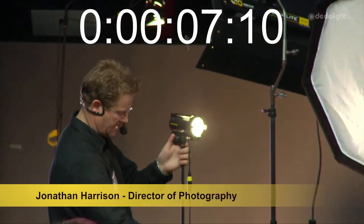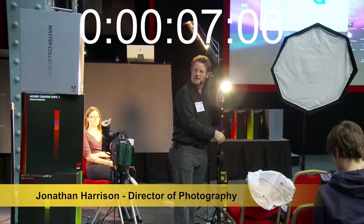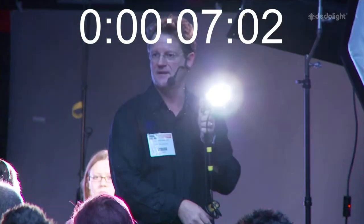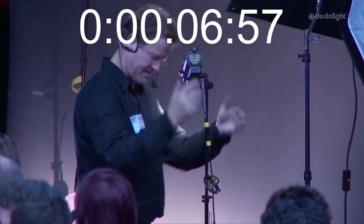This is the DLH4. See how bright that is? It's an incredibly powerful little lamp. People say, can I key with that? Do you want to sit under that for two hours? Exactly — it's not comfy. But it's a powerful little lamp.